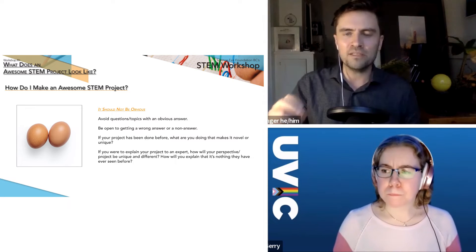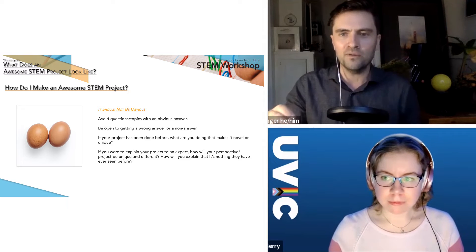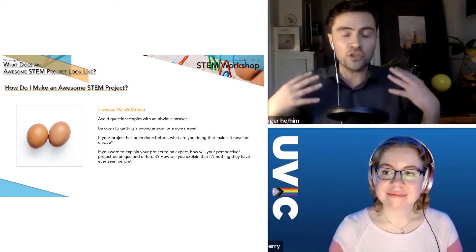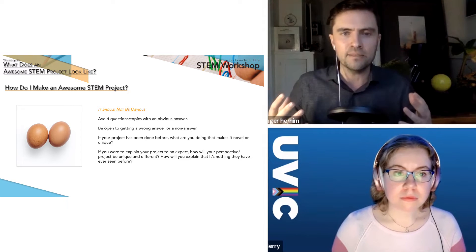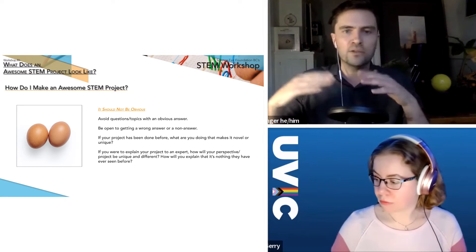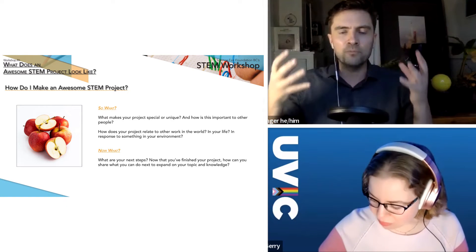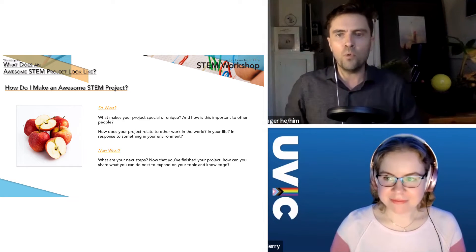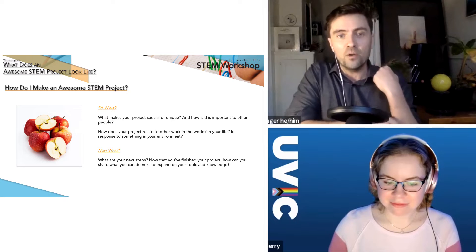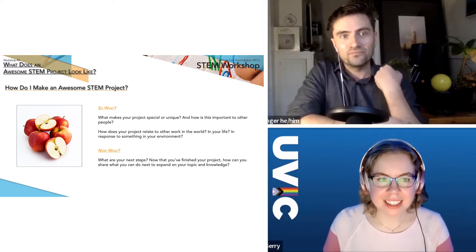Before moving on, Michael introduces a key phrase he uses at the space center when interpreting ideas about rockets or dark matter: 'so what.' Why is this important? What does it matter to you? And why does it matter to the judges?